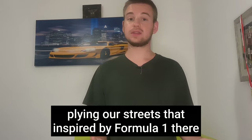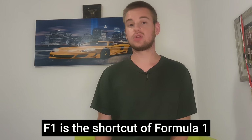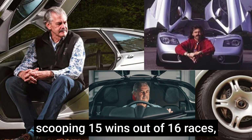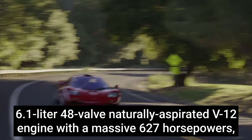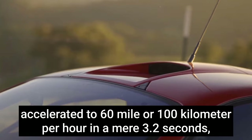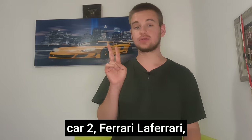Car one: McLaren F1. A three-seater car with the driver's central seat. McLaren dominated Formula One in the 80s and early 90s, scooping 15 wins out of 16 races. In 1992, the McLaren F1 debuted, created by Gordon Murray, a legendary Formula One designer. It features a 6.1-liter 48-valve naturally aspirated engine with 627 horsepower, a carbon fiber chassis, 0-60 mph in 3.2 seconds, and a top speed of 242 mph or 391 km/h.